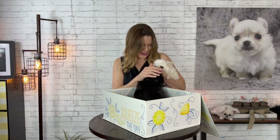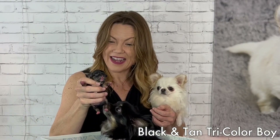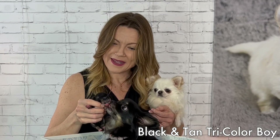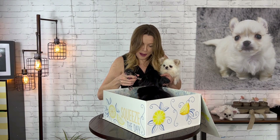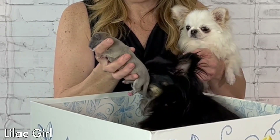Hi Amiko, is it okay if Ben says hi? So they had two little puppies. They had a little black and tan tri-color boy that looks just like mommy — oh, you're such a good mommy. And they had a little lilac girl. Oh my gosh, how did that happen?